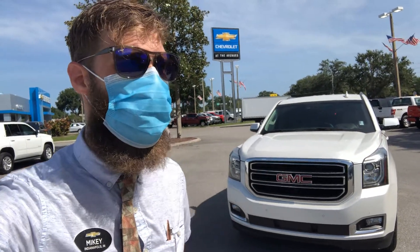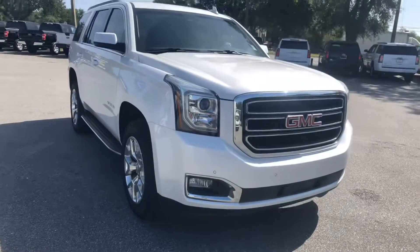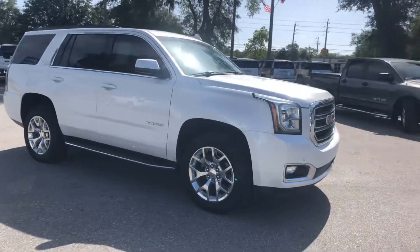Good morning, it's Mikey from Coggin Chevy. I wanted to show you today this beautiful 2017 Yukon XL — this thing is immaculate. I want to give you a first look at it. Give me just a moment here to switch my camera and we'll start right around the backside.